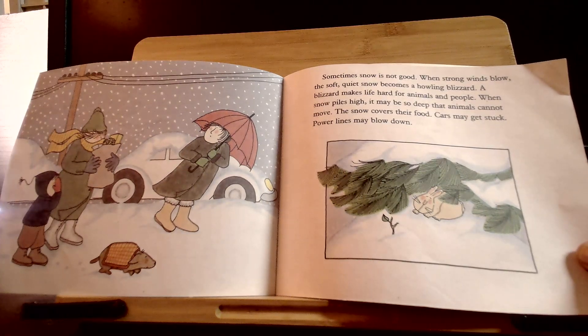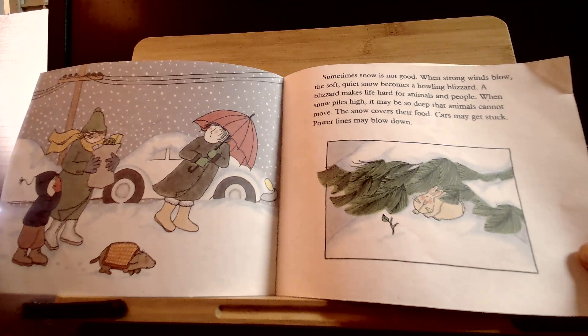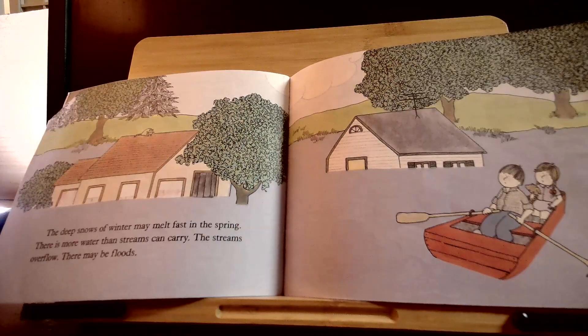Sometimes snow is not good. When strong winds blow, the soft, quiet snow becomes a howling blizzard. A blizzard makes life hard for animals and people. When snow piles high, it may be so deep that animals cannot move. The snow covers their food. Cars may get stuck. Power lines may blow down. The deep snows of winter may melt fast in the spring — there is more water than streams can carry. The streams overflow and there may be floods.